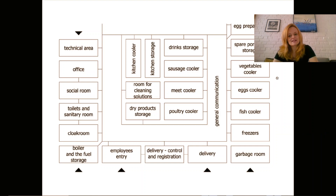Eggs must be stored separately because they may carry salmonella bacteria. Before they are used in the kitchen, they are radiated in order to kill the bacteria. The eggs that go to the kitchen will therefore not have any bacteria on them or inside them. There are special radiation utilities that allow us to prepare eggs in this way for professional kitchens.